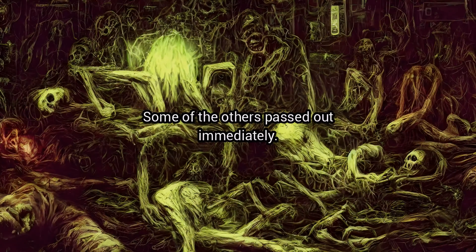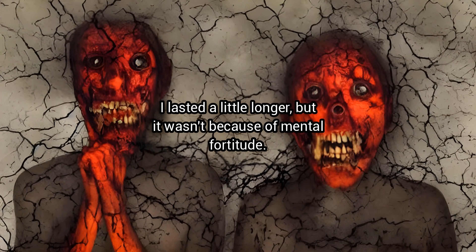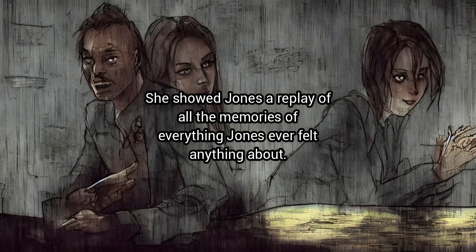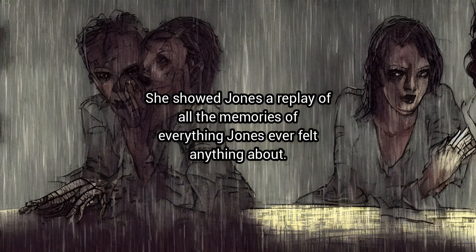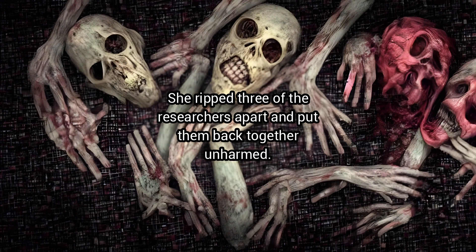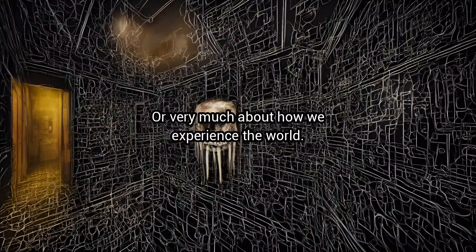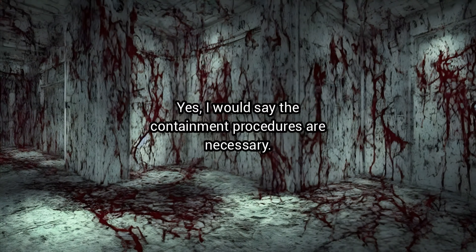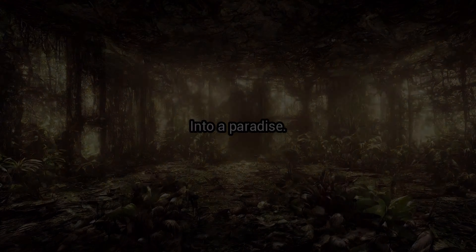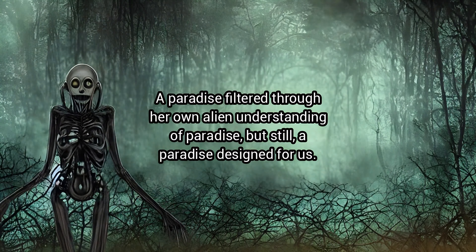"Some of the others passed out immediately. I lasted a little longer, but it wasn't because of mental fortitude. It's just that she was trying to tell us different things. She showed Jones a replay of all the memories of everything Jones ever felt anything about, all over the course of a few minutes. She ripped three of the researchers apart and put them back together unharmed. She doesn't understand human emotion or pain, or very much about how we experience the world. I would say the containment procedures are necessary."